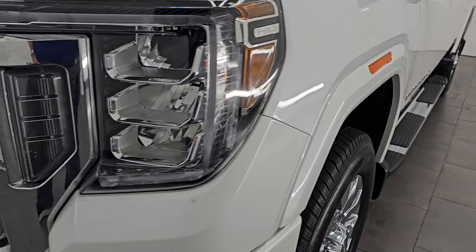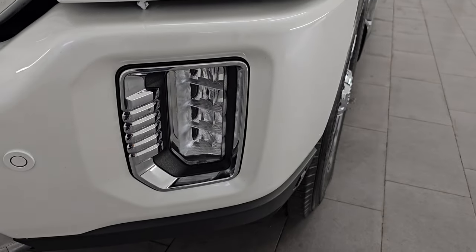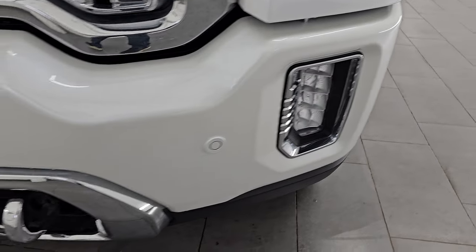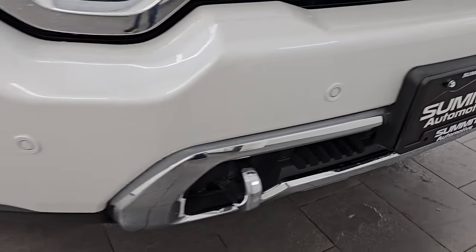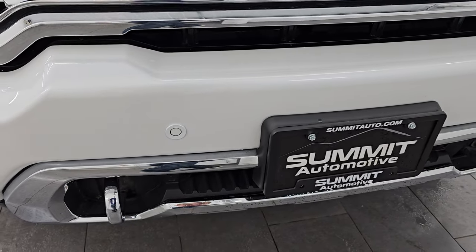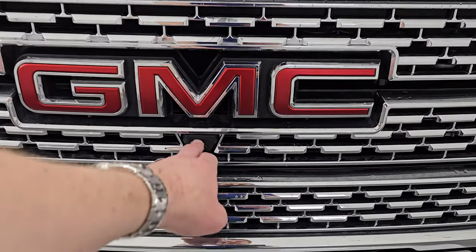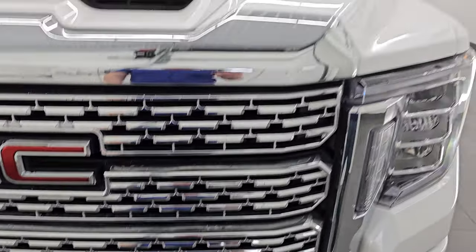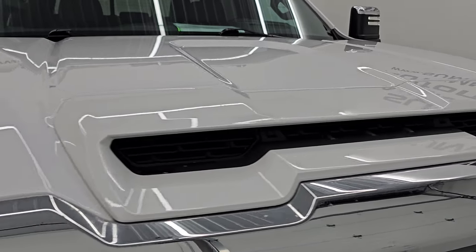Front fender is in excellent condition. You do get the LED headlamps, LED running lights, and the LED fog lamps. We'll turn those on at the end of the video so you can see just how bright they are. Front bumper is in really nice shape. You do get the chrome tow hooks as well as the front bumper parking sensors. You also get the chrome trimmed grille. This one comes with the surround view camera and you get the true, functional hood scoop on this one.